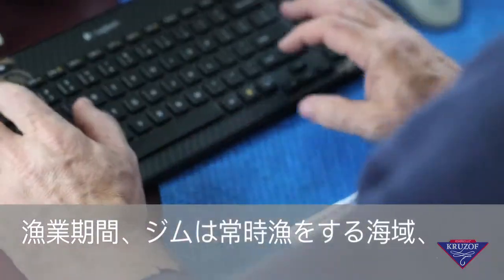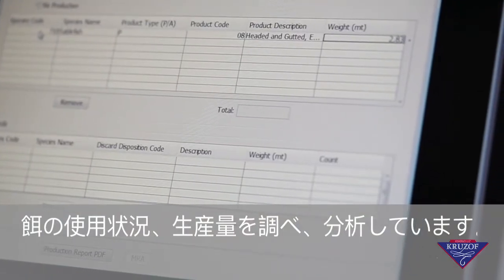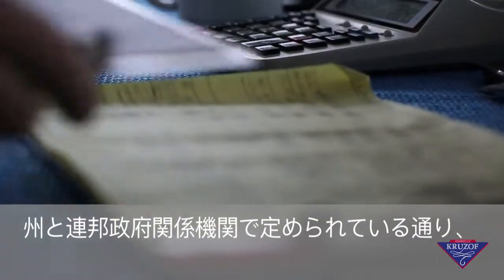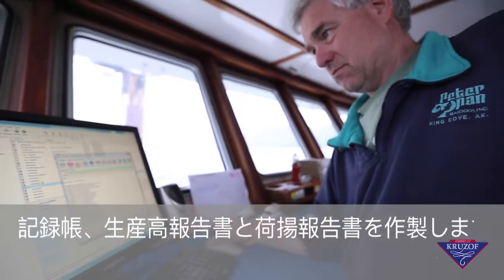During the fishing trip, Jim is consistently monitoring and analyzing his set areas, bait usage, and production figures. Along with selected crew, he spends ample time documenting information in designated logbooks, daily production, and landing reports that are required by state and federal agencies for management and enforcement purposes.